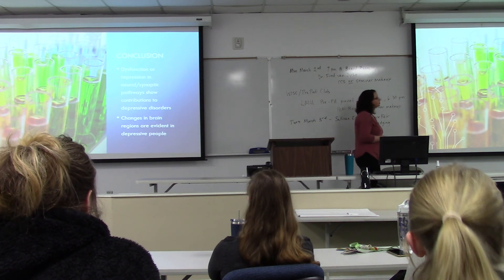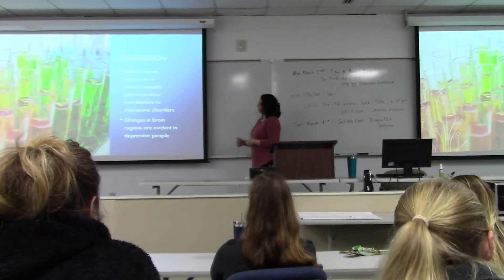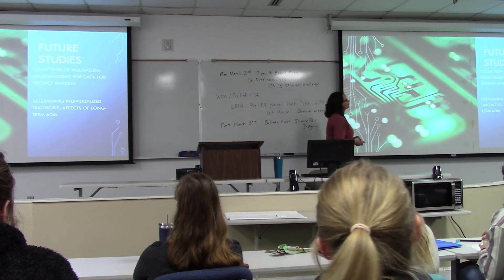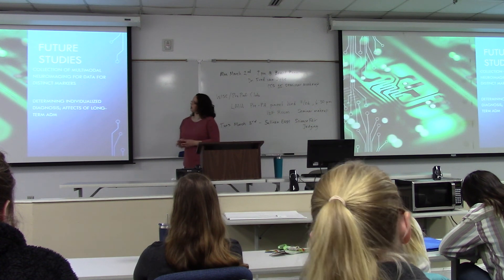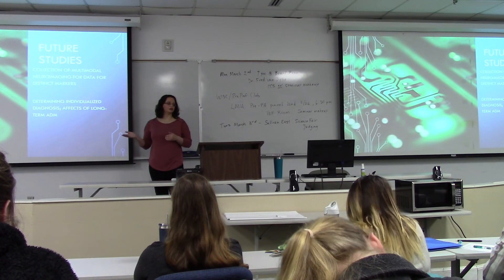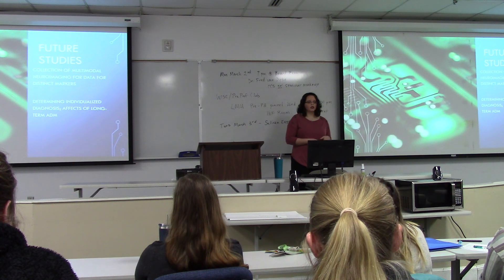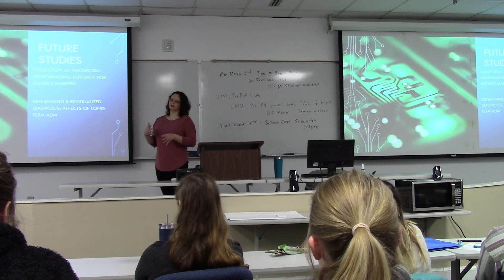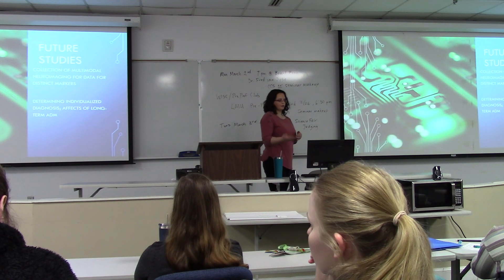From these two studies, I drew the conclusion that dysfunctional or repression in the neurosynaptic pathways is shown to be a contributing factor to depressive disorder, and that changes in the brain are evident in depressed people. Future studies of interest would explore whether there is any distinct marker in depressed patients that could be targeted to pre-diagnose the likelihood of developing depression, or to individualize diagnosis — since, as mentioned, being put on treatment has its own struggles, including repeatedly changing medications, expense, and time.